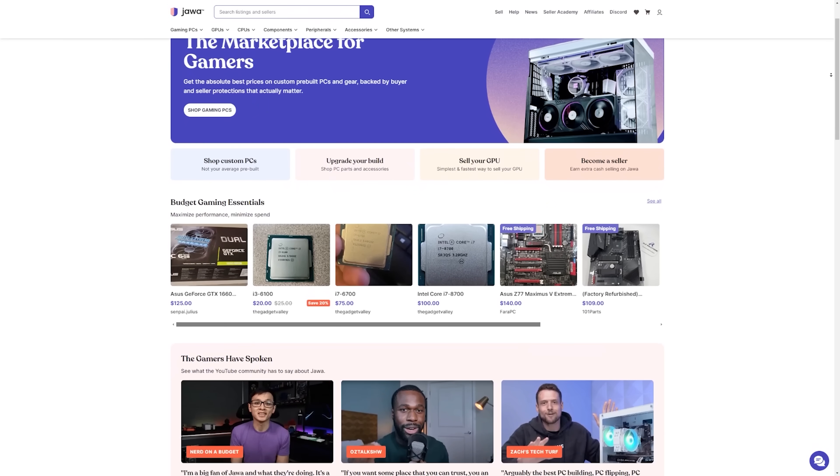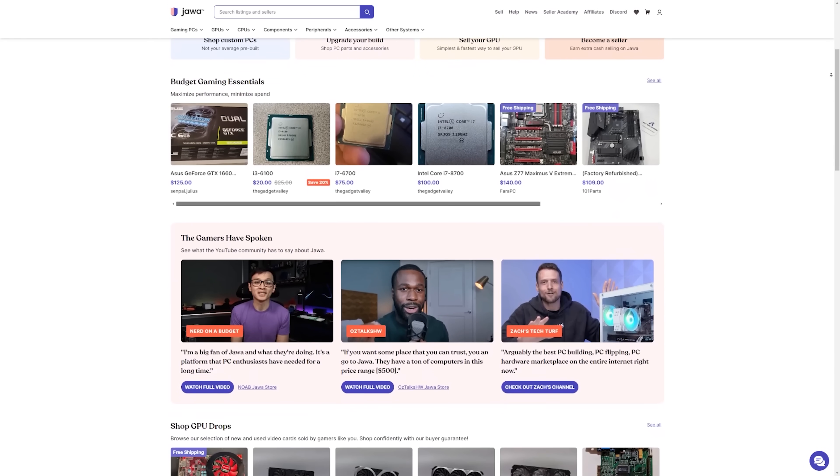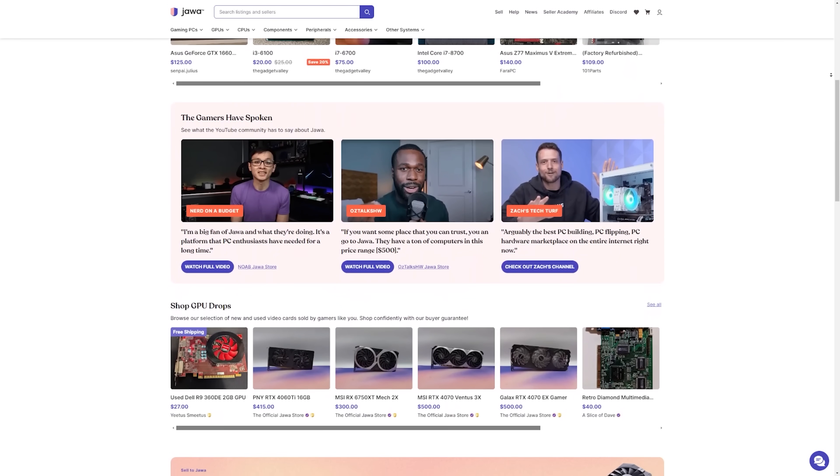Finding good deals is always a hassle, especially when you're looking at used parts and you have to worry about their condition, authenticity, and more. If you want an amazing marketplace to shop for deals on all sorts of hardware and even full builds, you need to check out jawa.gg.